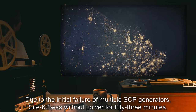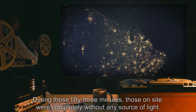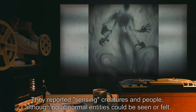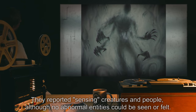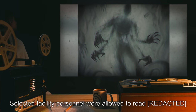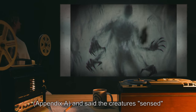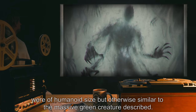Due to the initial failure of multiple SCP generators, Site 62 was without power for 53 minutes. During those 53 minutes, those on site were completely without any source of light. They reported sensing creatures and people, although no abnormal entities could be seen or felt. Selected facility personnel were allowed to read Appendix A. The creatures sensed were of humanoid size but otherwise similar to the massive green creature described.